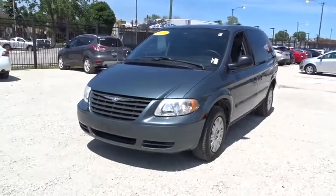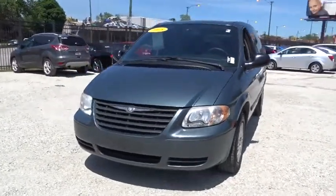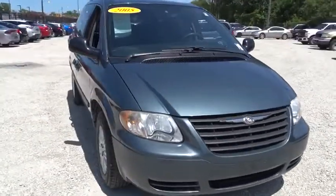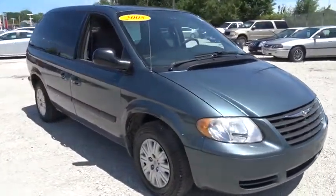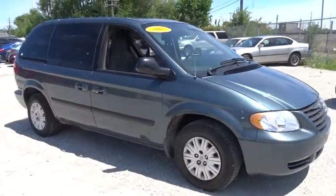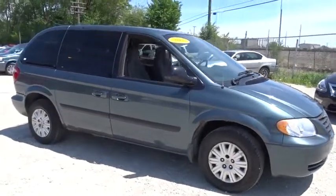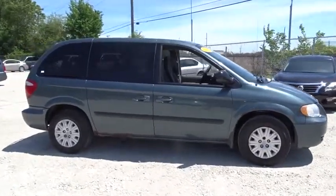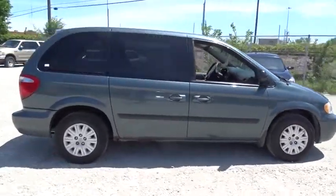The 2005 Chrysler Town & Country. The Town & Country's V6 engine provides plenty of power while still providing the fuel efficiency you look for in a vehicle. Tow up to 3,600 pounds when your Town & Country is equipped with the towing prep package. Seat 7 comfortably and choose from stow-and-go seating or the innovative swivel-and-go seating.